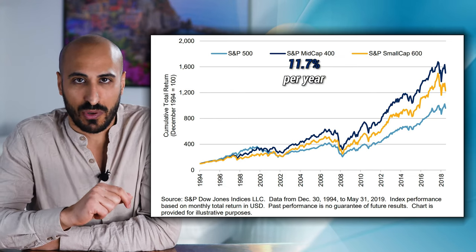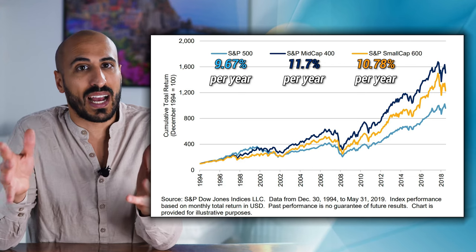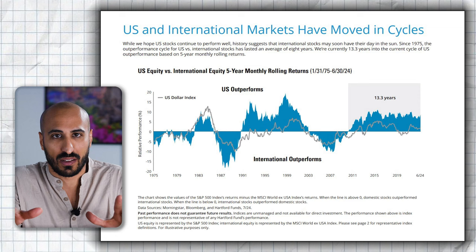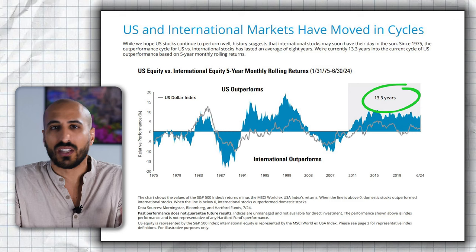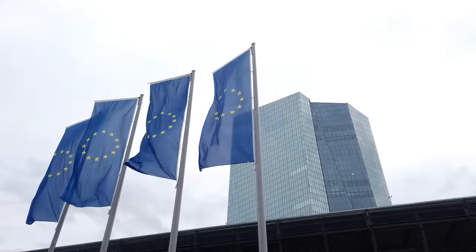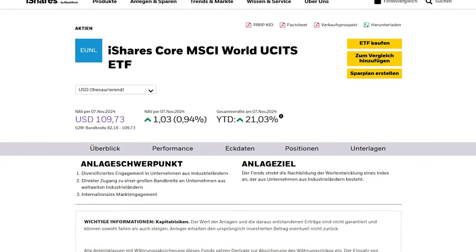Another way to grow your portfolio fast is by diversifying not only within the US but globally. Remember that US and international markets have moved in cycles. The US has been outperforming for over 13 years now, but it wasn't always like this. Considering an average outperformance cycle of about 8 years, we are already pushing it far with 13 years. So consider ETFs like VXUS, which gives you access to international markets, or if you invest in Europe, something like a core MSCI World ETF that includes the whole developed world.